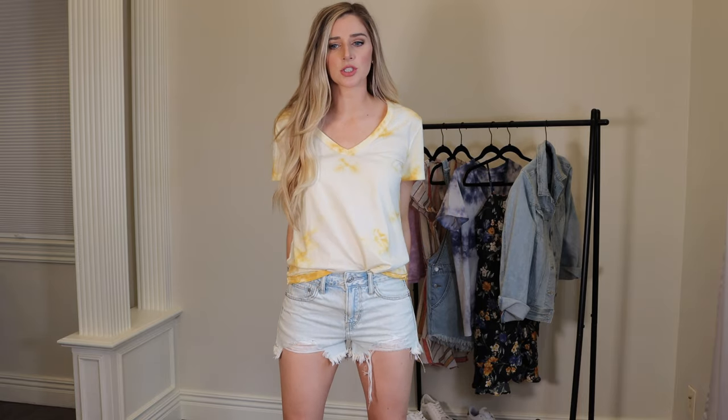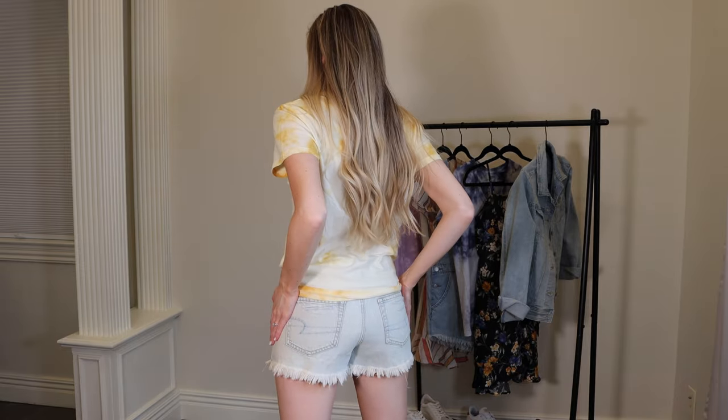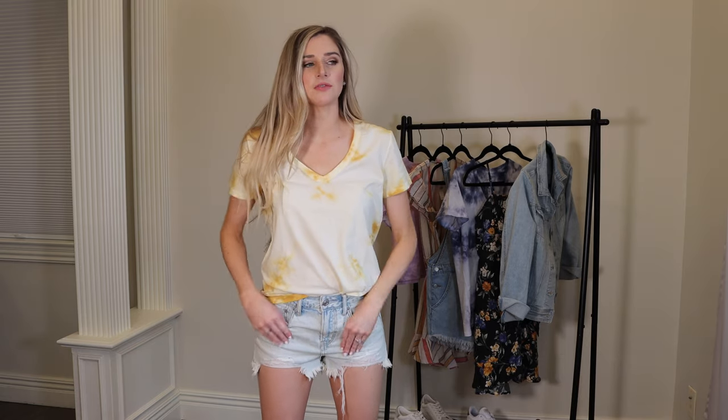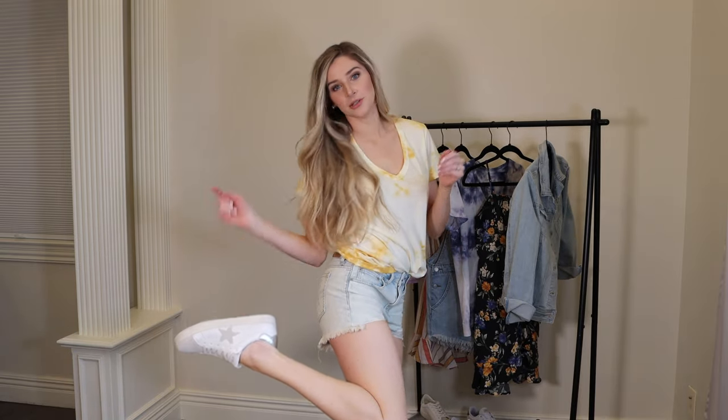These are the American Eagle Tomgirl shorts. While they're kind of short, they give you a lot of coverage in the bum area. I always like to have a really destroyed pair of denim in my wardrobe for spring and summer — fun to mix and match with. These are very light wash and destroyed as well, very cute. They retail for $50 but you can find sales on American Eagle all the time — I got these for $35. Don't be afraid to wear these with a tennis shoe — so cute!